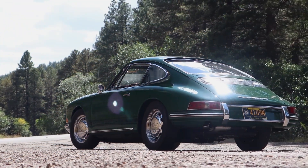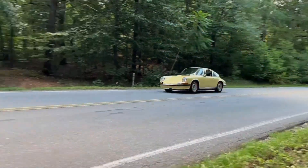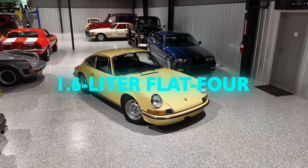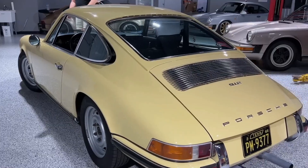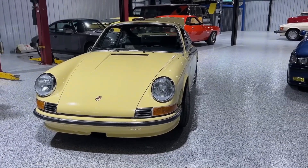Back in the day, the 912 was like the 911's less fortunate sibling, sharing the same stylish suit but none of the muscle. It was powered by a 1.6-liter flat-four, making it the diet soda version of the Porsche lineup — fewer calories, less satisfying, but you drink it because you're trying to be sensible.